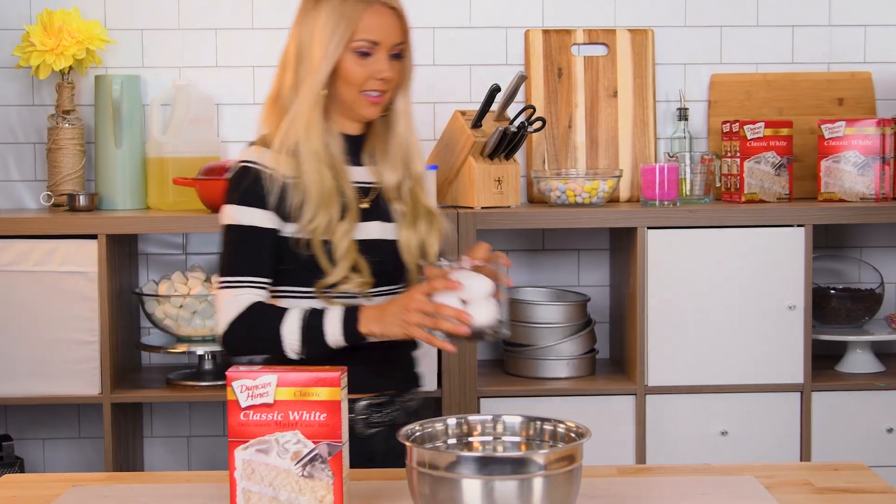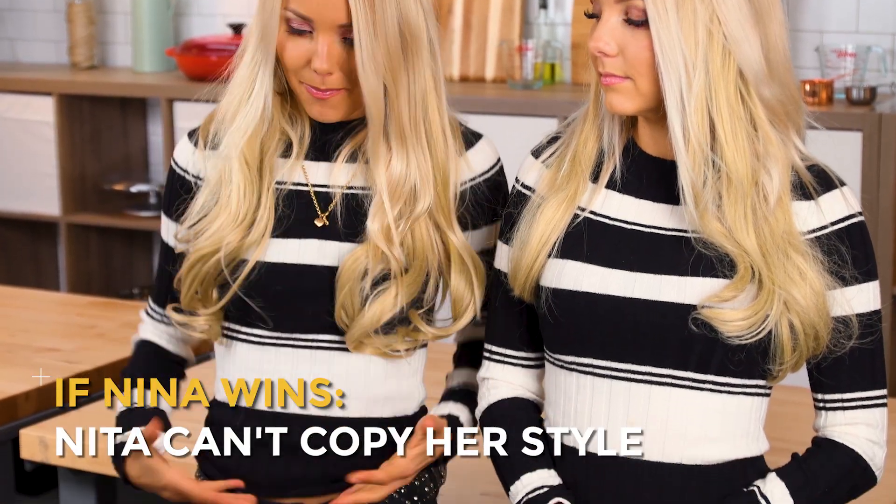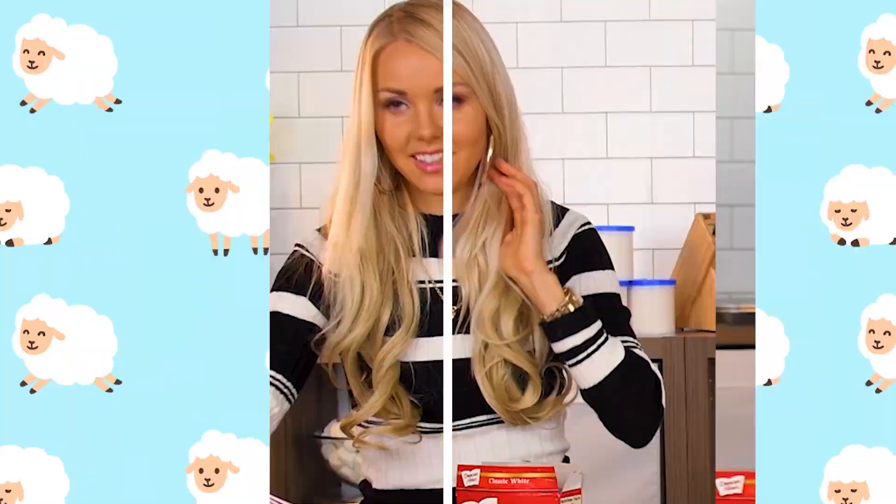Eggs. She just keeps stealing my clothes. I hate that. I have my own necklace and belt, but she just wants to look like me. They're twins — they're Finnish twins. This is gonna get really confusing really fast.